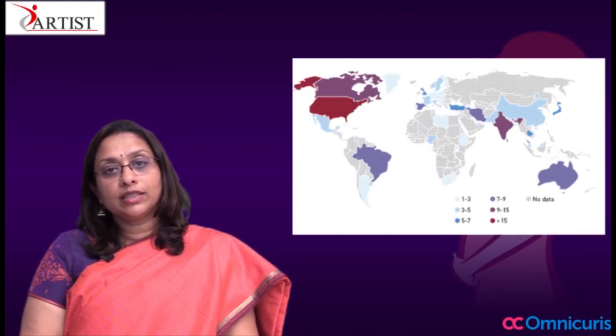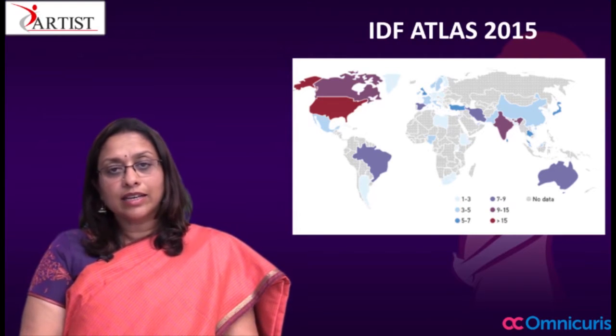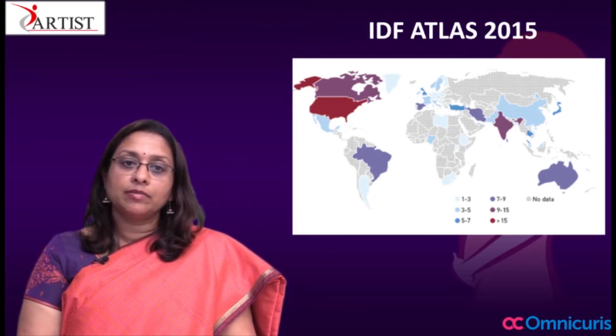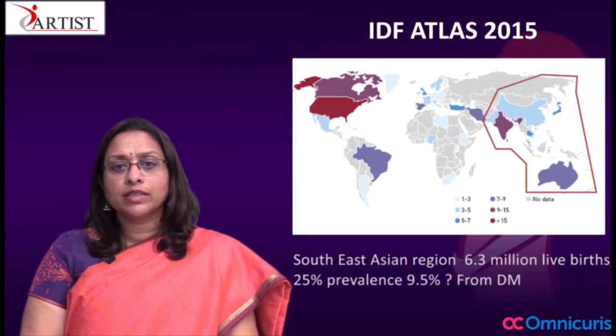We are all familiar with this map, and all of us have seen this map at some point. This is from the IDF Atlas 2015, which tells us where the burden of hyperglycemia in pregnancy is. The Southeast Asian region has the highest burden of hyperglycemia in pregnancy with about 6.3 million live births and a 25% prevalence.